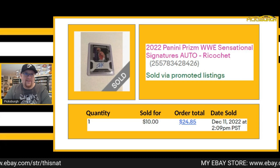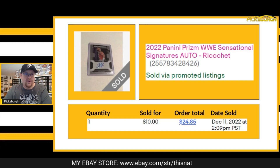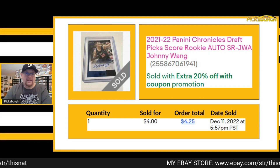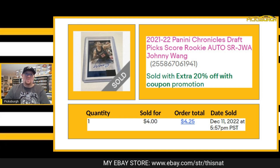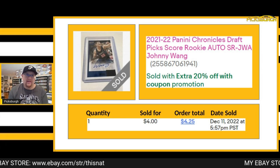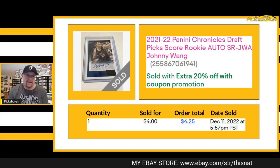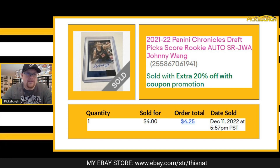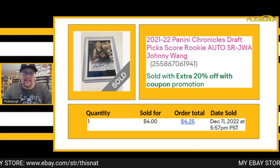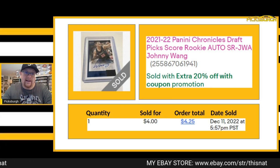I sold this Ricochet autograph out of WWE Prism for $10 plus shipping — this was another international order; the shipping was very expensive. And I sold my Wang! I sold this Chronicles Draft Picks card of Johnny Wang. The only reason I kept this one is because his autograph literally just says 'Wang' — and like a child, I found that amusing. But I ended up letting it go for $4 to a repeat buyer. I'm really happy that one of my repeat buyers ended up with my Wang.